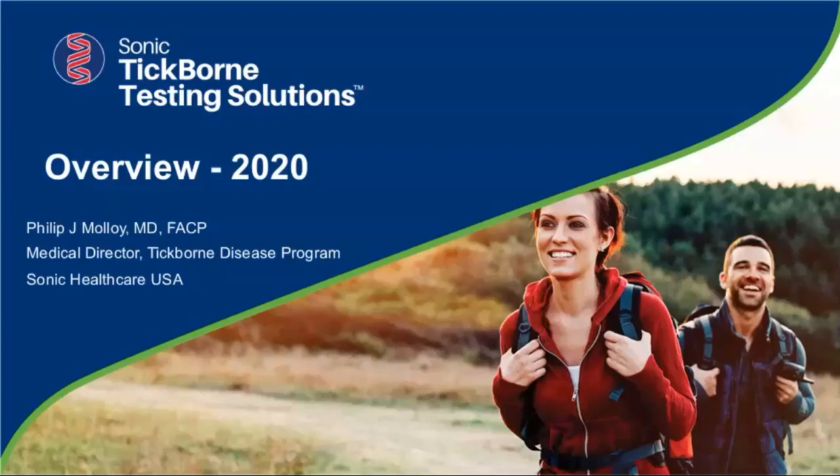Thank you, Tiffany. Welcome everyone in the audience today. I hope that by the time we're done, you will have a clear understanding of how we as laboratory people can help our clinicians order the right tests, diagnose, and identify various tick-borne diseases.